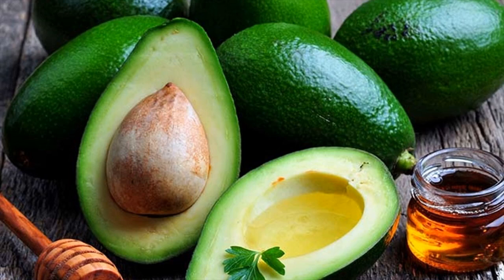Avocado — how it helps. This buttery and nutty fruit has many health benefits, and protecting the liver is one of them.